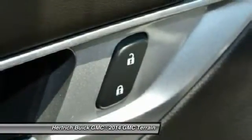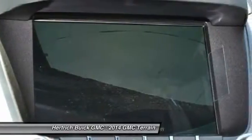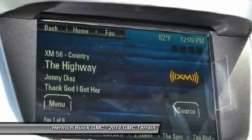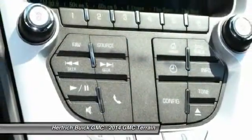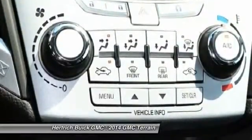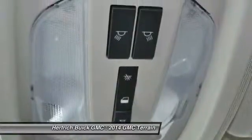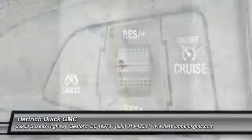The 2014 GMC Terrain is one of the most affordable crossover vehicles in its class — that includes the Honda CR-V and Toyota RAV4. The interior features a dual cockpit design, ice blue ambient lighting, and sophisticated, classy appearance touches that make it look much more expensive than it is. This model sets itself apart with powerful engine selections, sharp styling inside and out, and available all-wheel drive. Call today at 888-313-4253 and save.